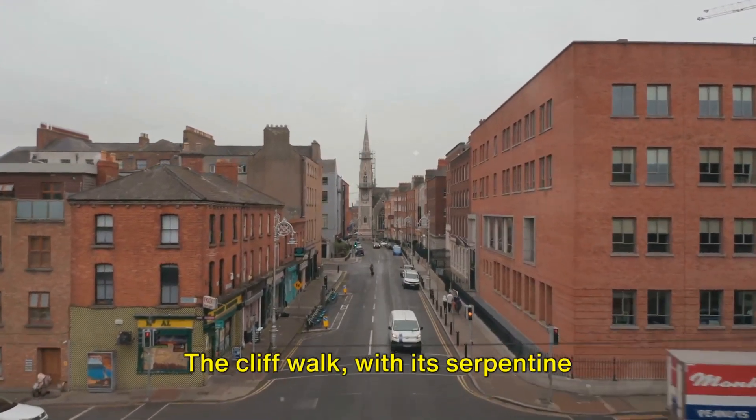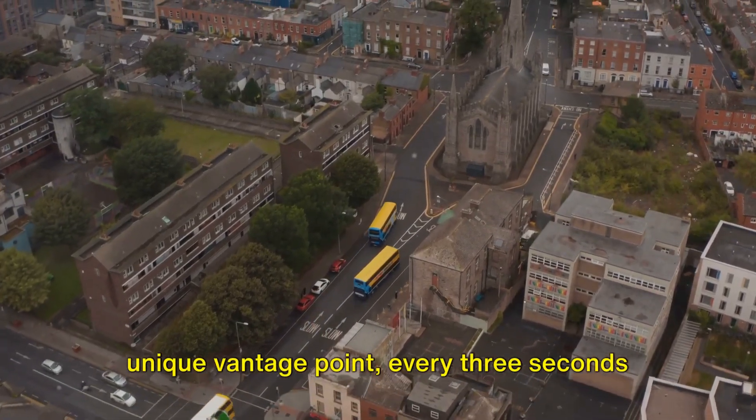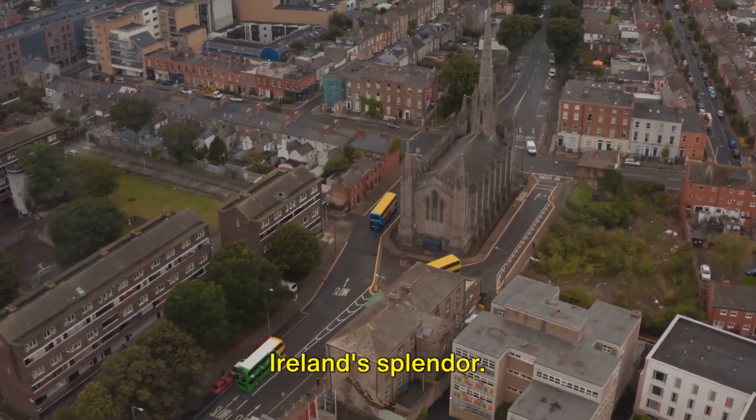The cliff walk, with its serpentine trails and towering elevations, provides a unique vantage point, revealing an unfiltered glimpse of Ireland's splendor — a golden opportunity to encounter the raw beauty of Ireland's rugged coastline.